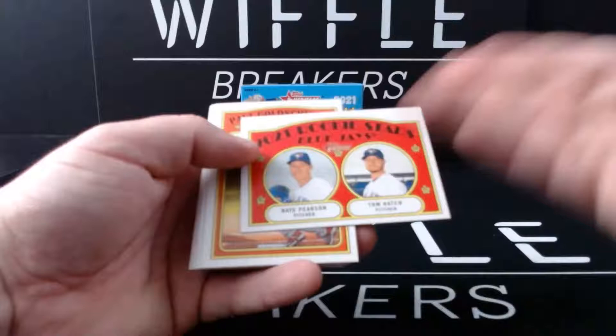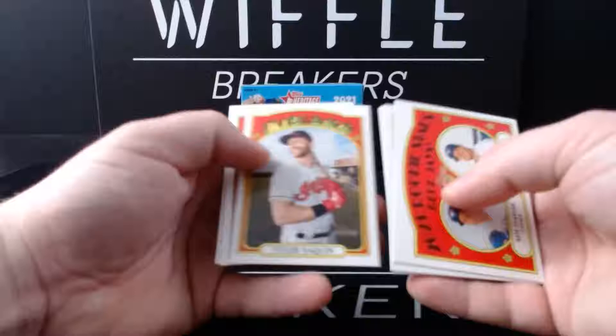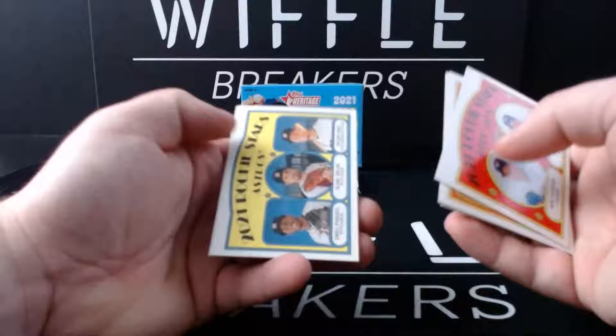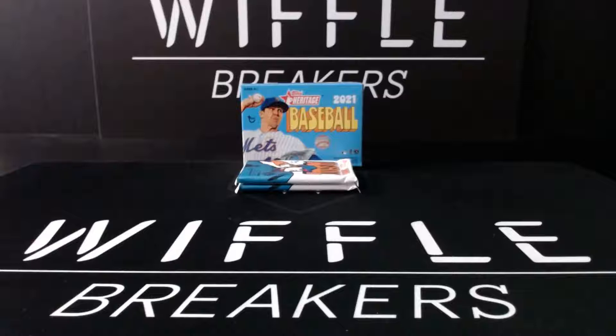Nate Pearson and Tom Hatch - this one is Blue Jays Stars. Paul Goldschmidt in action, Josh Staumont, Miguel Castro, Tim Anderson in action, Tyler Naquin. Flashbacks insert - Fergie Jenkins logs his 20th win of the season. 2021 Rookie Stars for the Astros: Paredes, Taylor, and Taylor Jones. Blake Taylor, Jones, and Lance Lynn.